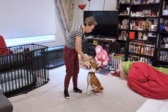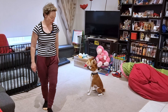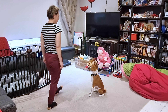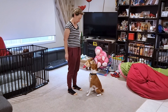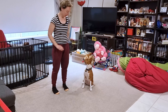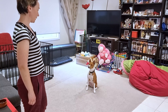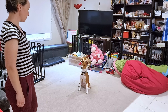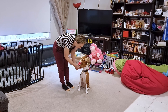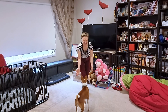Sit. Good boy. Wait. Good. Stay. Good. Good. Good. Yes! Bravo! Молодец! [celebratory praise in Russian] So that he doesn't get too tired, we just break it with a few play commands — even just following my hand.